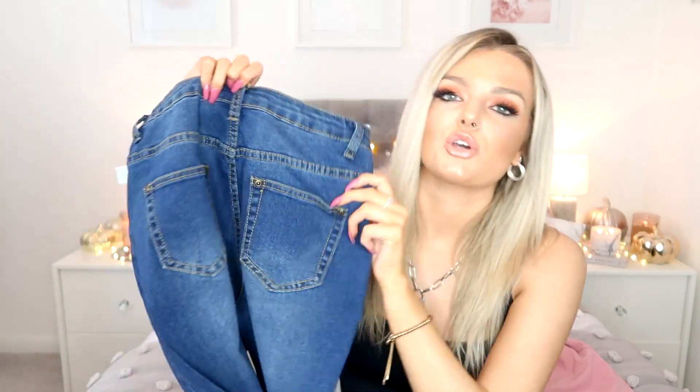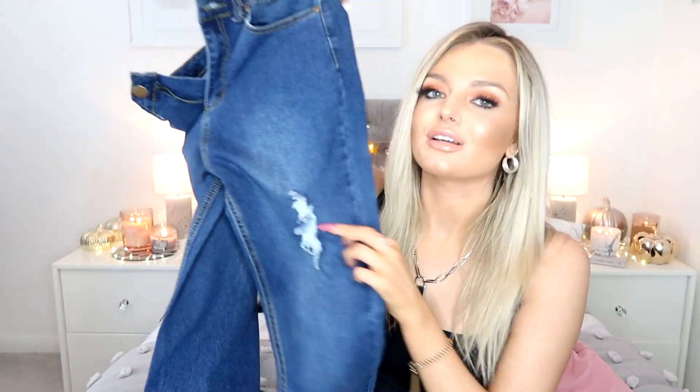So I picked out these straight-legged jeans. I've actually worn these out once — hence why the tag isn't on — and I can 10 out of 10 confirm these are the comfiest jeans ever. They're so flattering and fit so nicely. I stuck to my usual size 8 and honestly can't fault them at all. They look really flattering on the bum as well. There are two little pockets on the back, a gorgeous dark denim wash, with extreme rips and really distressed detailing at the hem — I love it.